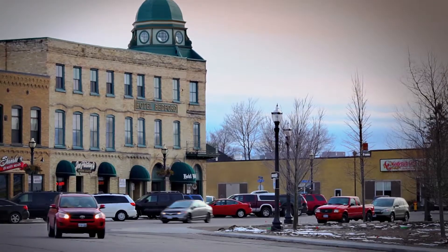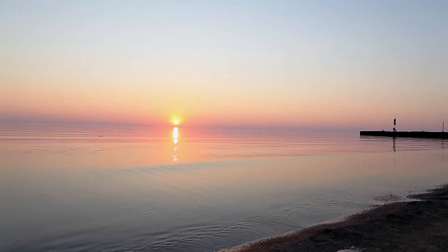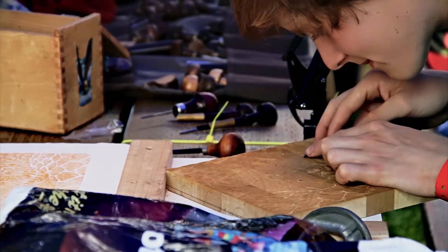It goes far beyond that, because the area is absolutely beautiful. The sunsets are incredible. The whole area just has such a vibe, such a creative atmosphere. It's just a beautiful area.